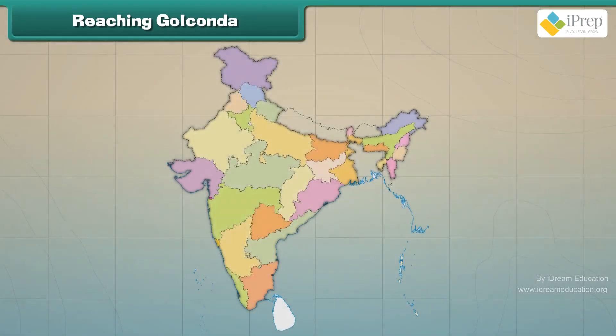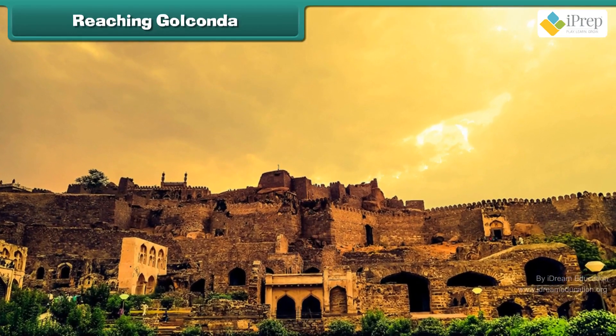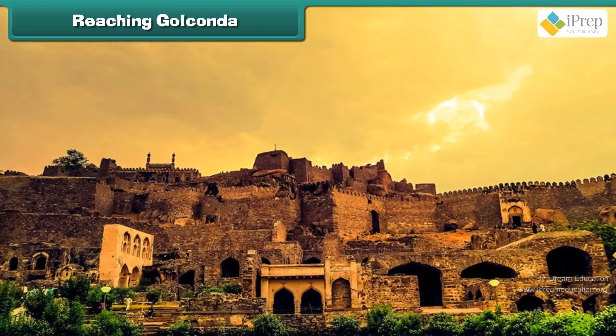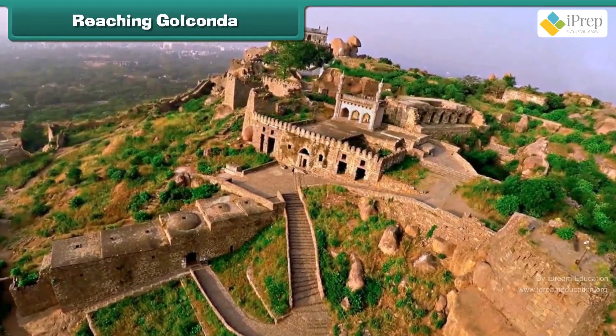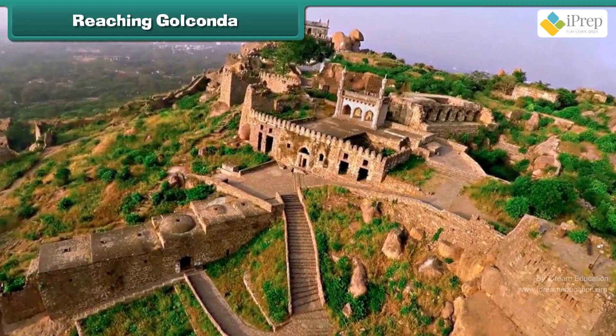Golconda Fort is located in Hyderabad. A fort is a strong building with a wall around it where sultans, ruling people, soldiers and other people can stay and be safe from the enemy. Golconda Fort was built at height, has thick walls and a huge gate to secure the fort from enemies.